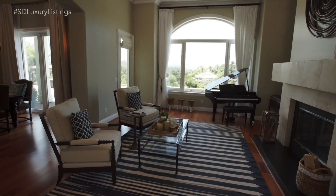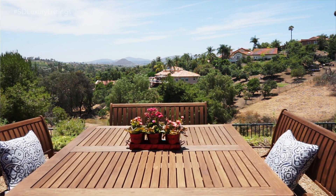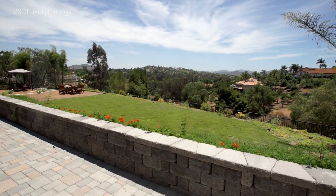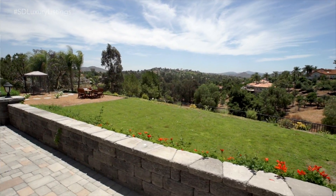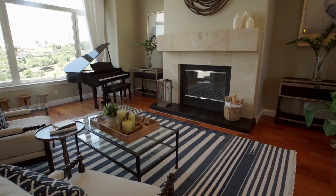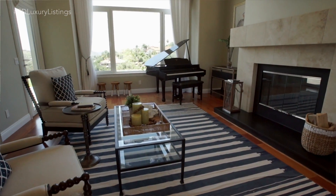As immediately as you enter, you're into a huge step-down formal living room and dining room. You're overlooking all of North County and a private orchard down below. The property is on over two acres. You look over wine country — it's just absolutely beautiful. And a little bit of music when you enter the front door, not to mention the nice fireplace here. It really sets the mood for the property from the get-go.